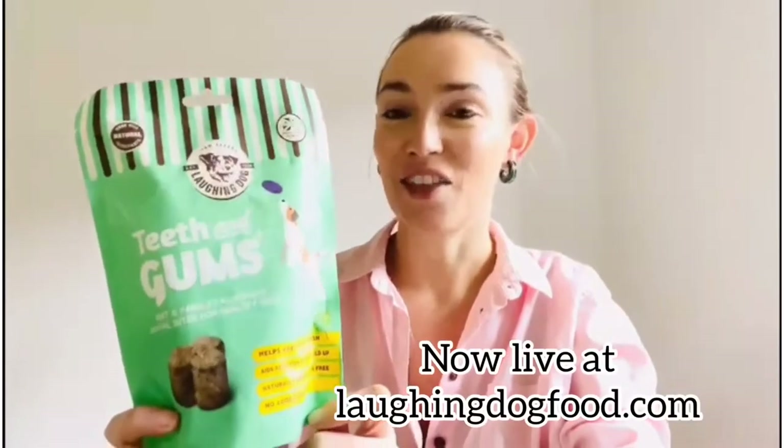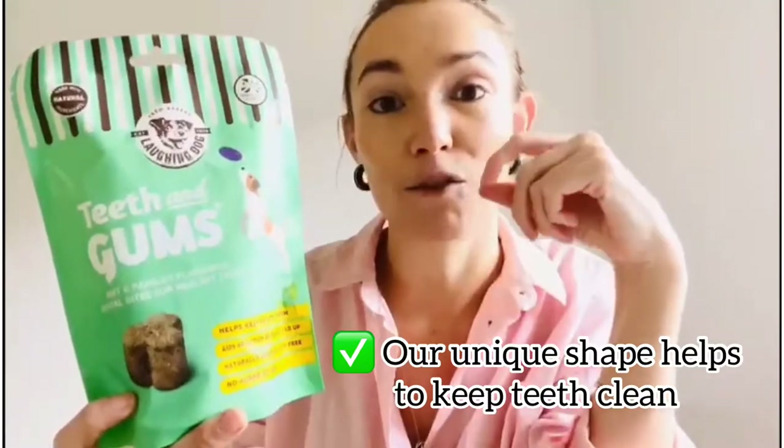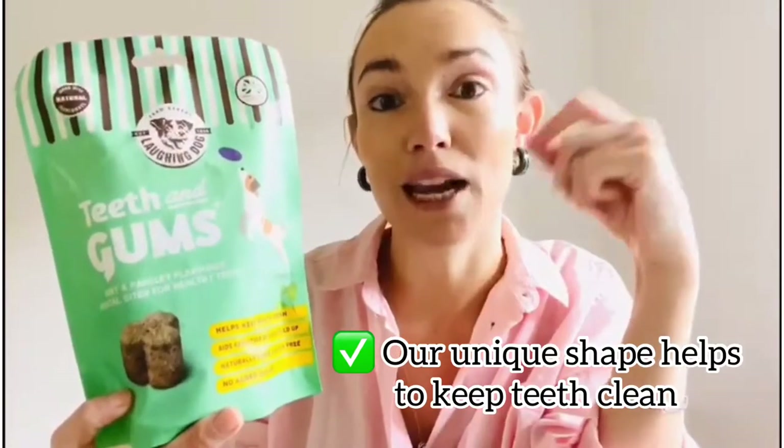Our brand new teeth and gums treat is here. They are mint and parsley flavoured dental bites, and this great little clover shape is the perfect thing for your dogs to be chewing to prevent plaque build up and keep their breath fresh.